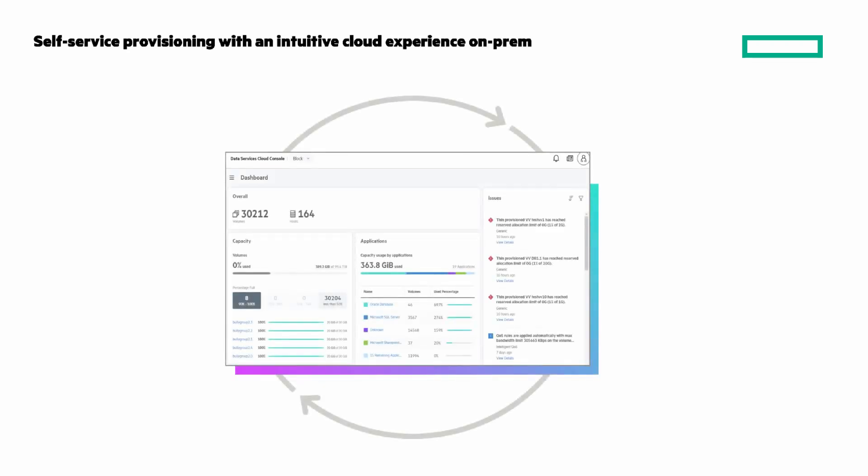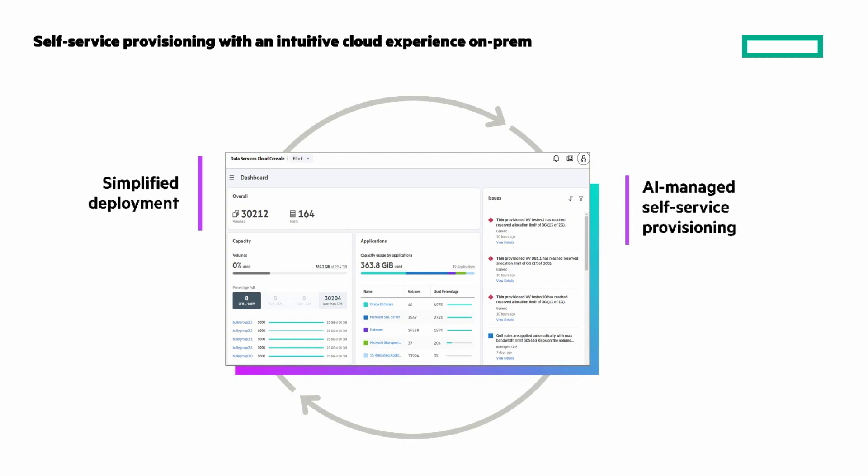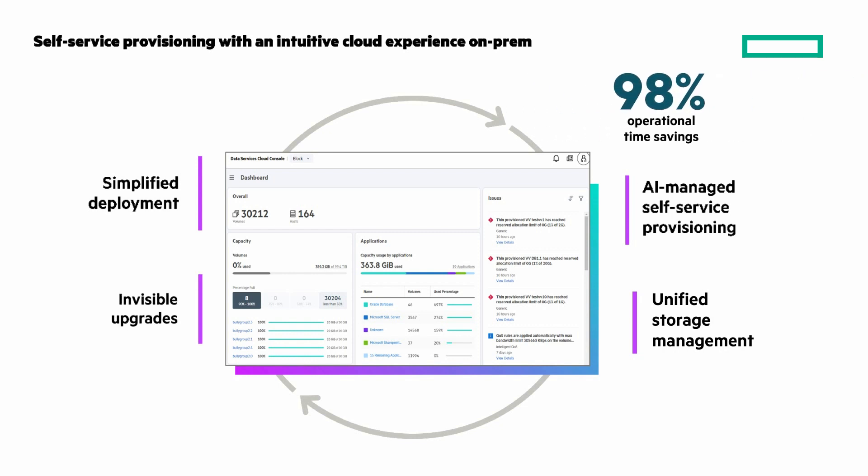Through the HPE Data Services Cloud Console, you can avoid driving into your office and the related carbon emissions by managing your fleet from anywhere with cloud agility. With simplified deployment, AI-managed self-service provisioning, unified storage management, and invisible upgrades, you can expect as much as a 98% operational time savings.